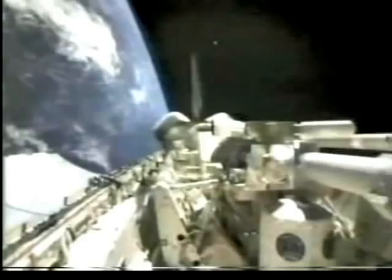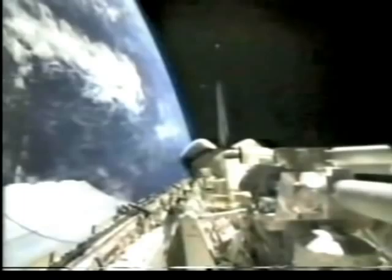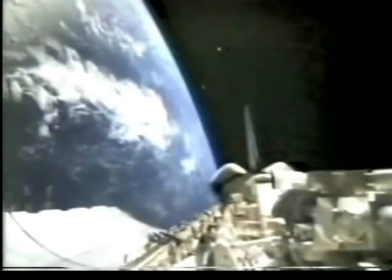Astronauts are bringing back a wealth of knowledge collected from 14 experiments on board the space shuttle. The crew completed its last experiment early this morning by shooting an electron beam toward the Earth. NASA says that will help scientists learn more about our outer atmosphere.